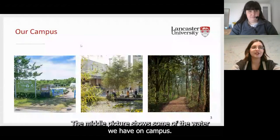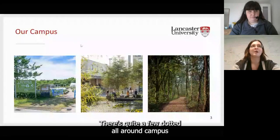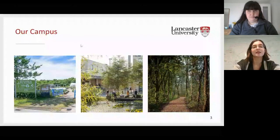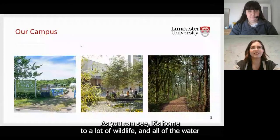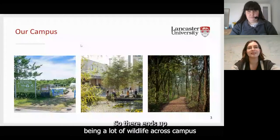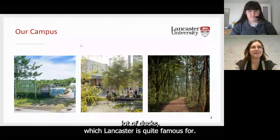The middle picture shows some of the water we have on campus. Campus is home to a bunch of different ponds dotted all around, as well as a larger lake on the outskirts of campus. This particular pond is right outside the Psychology and Engineering buildings, near Fylde College. As you can see, it's home to a lot of wildlife, and all of the water areas on campus are built to support biodiversity, leading to a lot of ducks, which Lancaster is quite famous for.